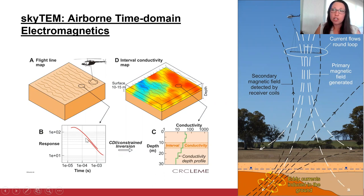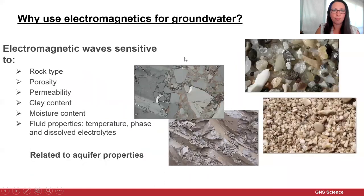We convert this voltage data into an electrical resistivity model, which basically tells you how easy or how difficult it is for electric current to flow through the subsurface. The reason that's important is that the electromagnetic waves are sensitive to rock type, porosity, permeability, clay content, moisture content, and fluid properties — and all of these are related to aquifer properties. You can see examples here of different sediments and rock types, all of which are going to have quite different resistivity signals.